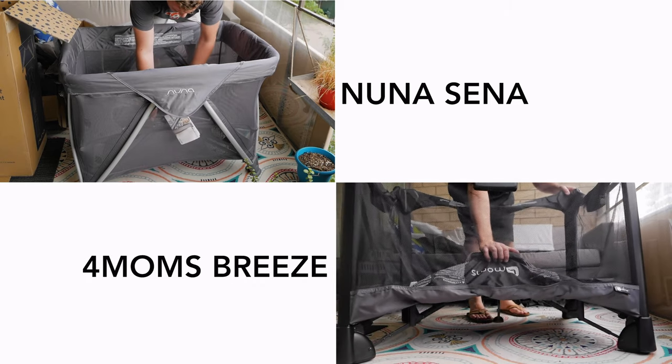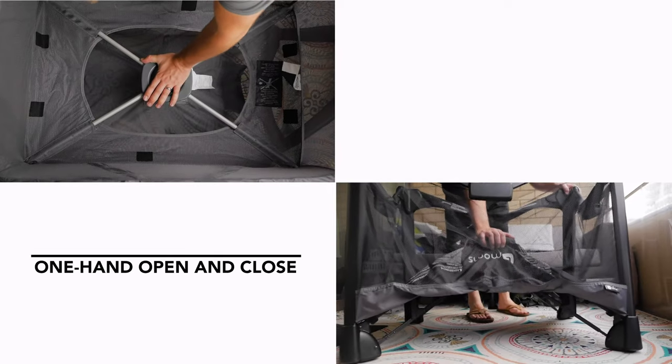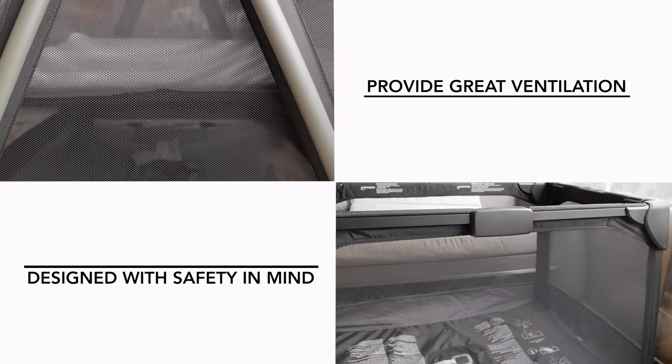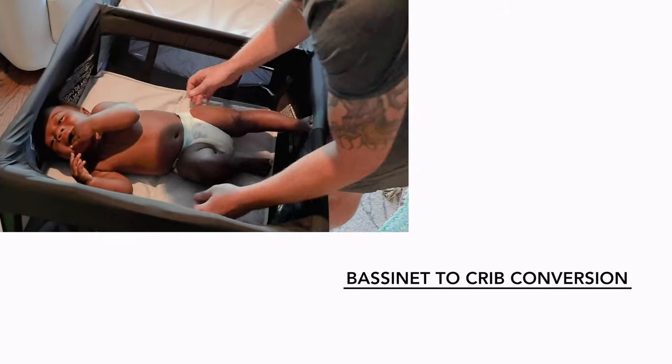Let's move on to travel cribs. I know what you're thinking: I'm not gonna be traveling anywhere anytime soon, and you're absolutely right, but that doesn't mean a travel crib can't be insanely useful. Here's the thing though, many of them just suck. Now there are two travel cribs that stand head and shoulders above the rest, the Nuna Sena and the 4moms Breeze. Honestly, there are pros and cons to both, but you can find our detailed comparison review on our website by clicking the link below. It's hard to go wrong with either one as they're both awesome in that they: one, open and close very easily, even with one hand; two, provide great ventilation; three, are designed with safety in mind; and four, can be converted from a bassinet for newborns to a crib for older babies.